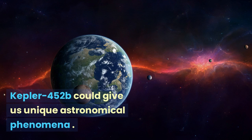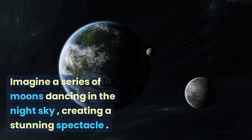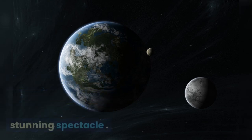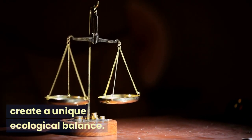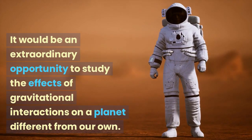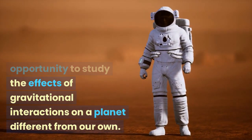Kepler-452b could give us unique astronomical phenomena. Imagine a series of moons dancing in the night sky, creating a stunning spectacle. The presence of multiple moons could influence tides and create a unique ecological balance. It would be an extraordinary opportunity to study the effects of gravitational interactions on a planet different from our own.